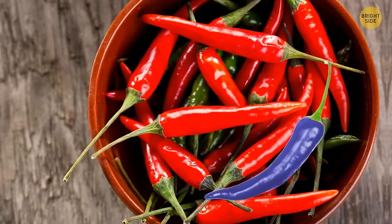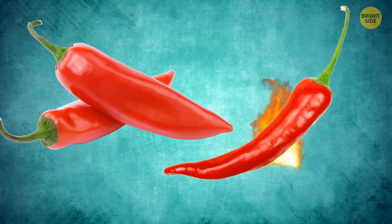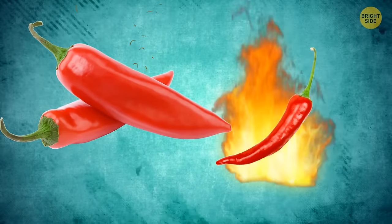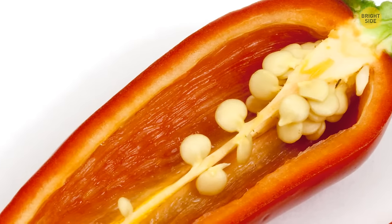The color of a chili pepper reveals nothing about its taste or heat. The smaller a chili is, the hotter it'll usually be. The heat doesn't come from the seeds, as many believe, but from the white membranes that hold them.